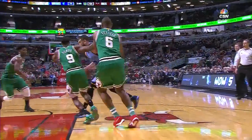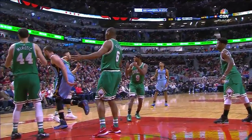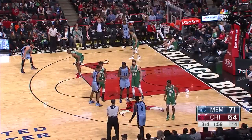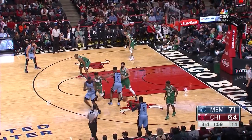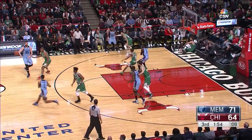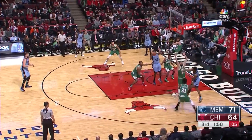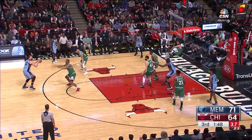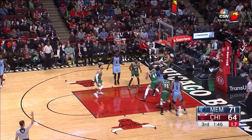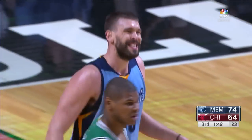Team foul number four, charged to Rondo — his third. 14 to shoot, a minute 59 left to play in the quarter. Harrison, Jimmy chasing him, and then back to Gasol — Gasol fires a three and scores! He was 0-for-2 and he buried that. Too much here.